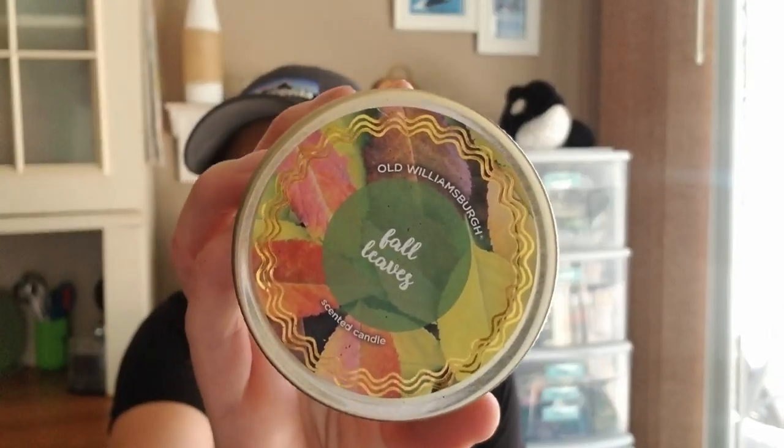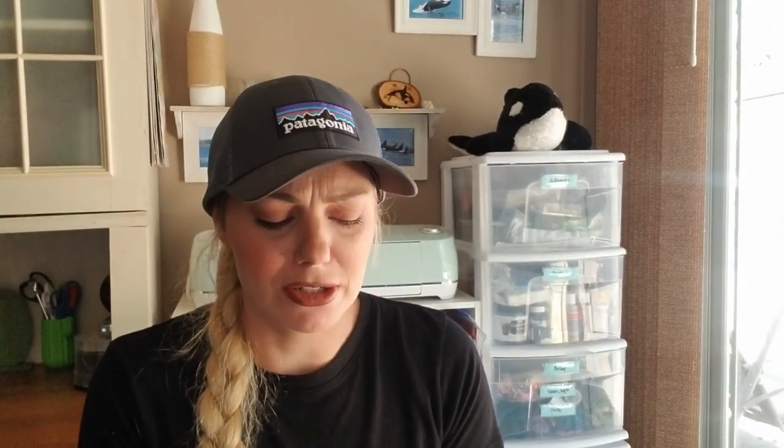I also got the fall leaves Old Williamsburg candle. It doesn't really smell like the Bath and Body Works fall leaves — there's a little more of a pine scent to it — but it still smells really good. You could probably use it during wintertime too. They also had another one I think was like maple something, but I didn't care for that one.